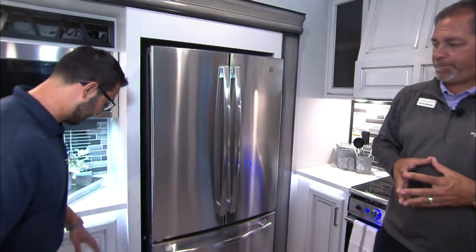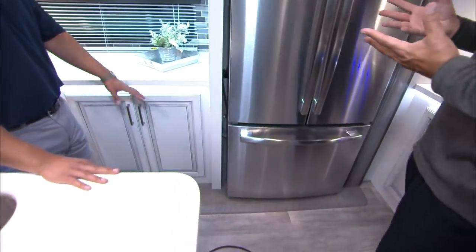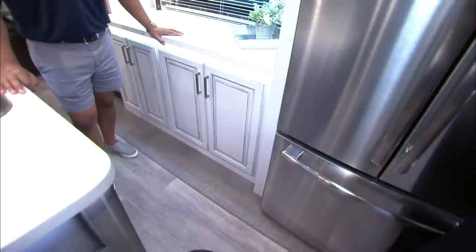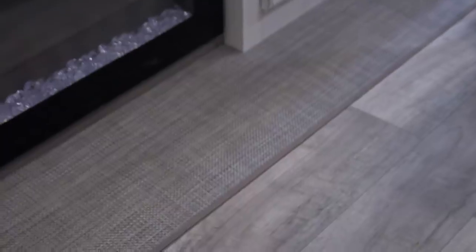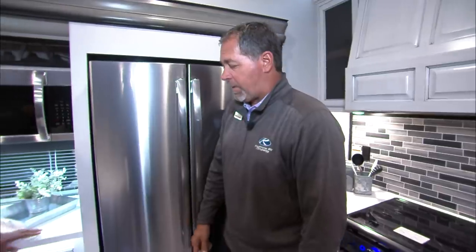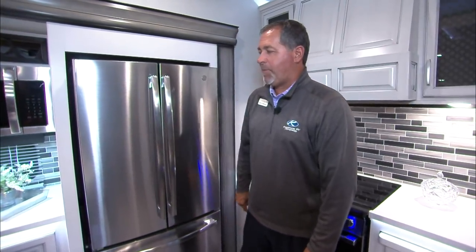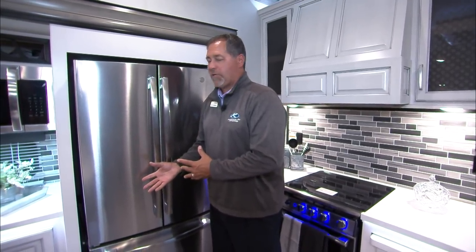One thing I noticed — you guys don't have carpet in here. We've eliminated carpet entirely. This is vinyl flooring — it doesn't soak up stains and doesn't get as dirty. And notice on our kitchen slide on the off-door side, that is now a flush slide. You used to have a two-inch lip on all kitchen slides — this is now flush, so you don't kick your toes. Carpet is a thing of the past.